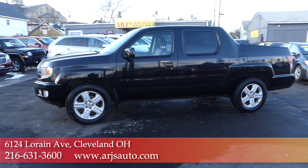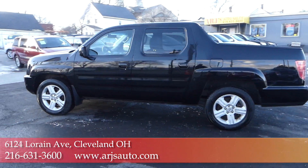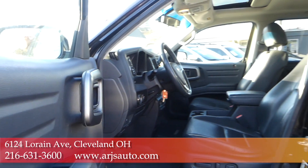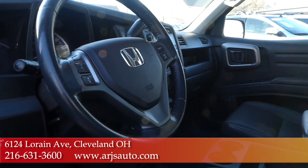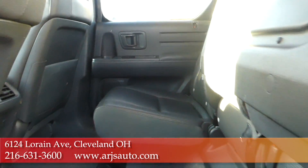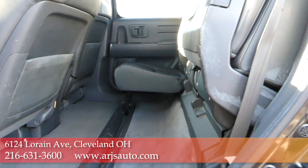ARJ's is proud to present this 2010 Honda Ridgeline Crew Cab 4-Wheel Drive. It's in great shape with a clean Carfax and just 45 service records. This light-duty truck is a combination of rugged functionality with some creature comforts like heated leather seats and a power moonroof.